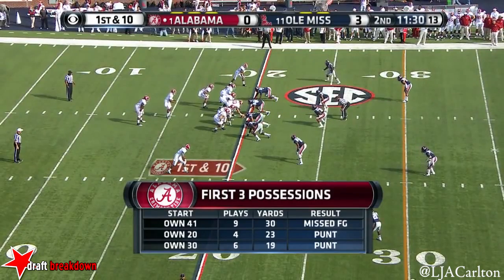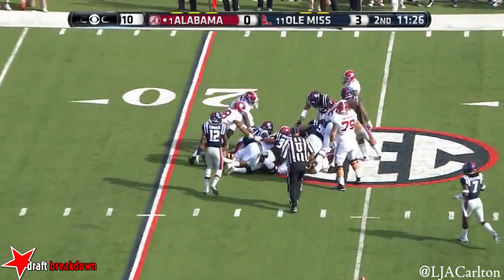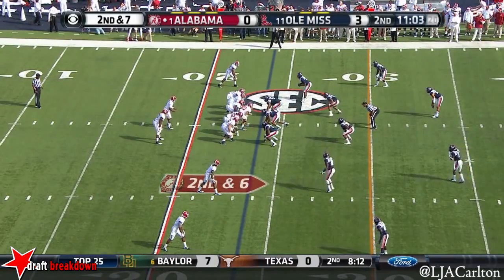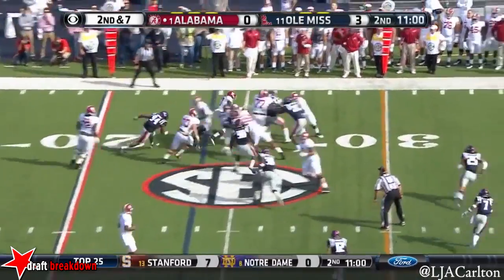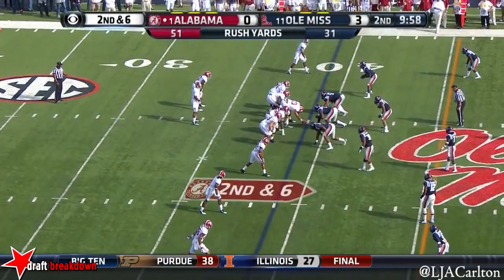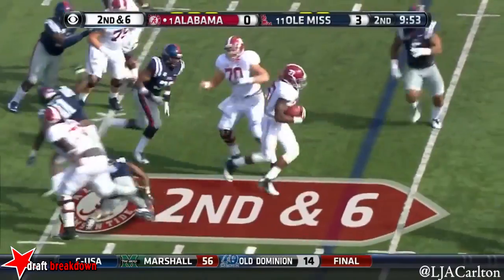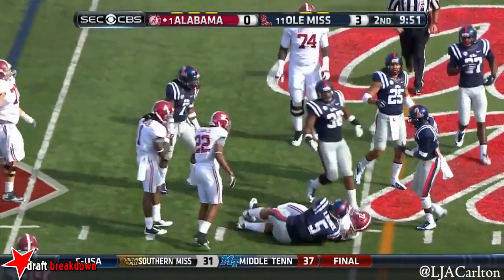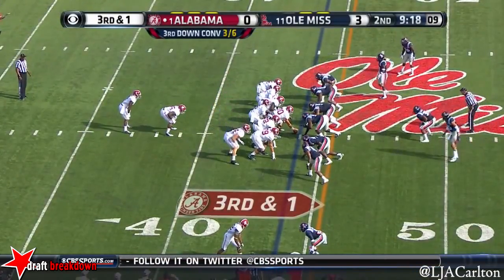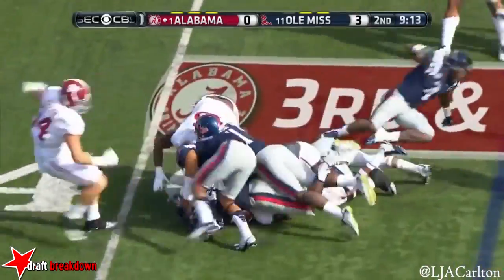Alabama trails by three and they have one missed field goal in the game. Derrick Henry, number 27. They almost had a perfect day lining up against different formations and they're on track so far today. Derrick Henry, two wides to the right, one to the left. Third and one — Fowler is in as fullback. He gets the ball right and it is stuffed.